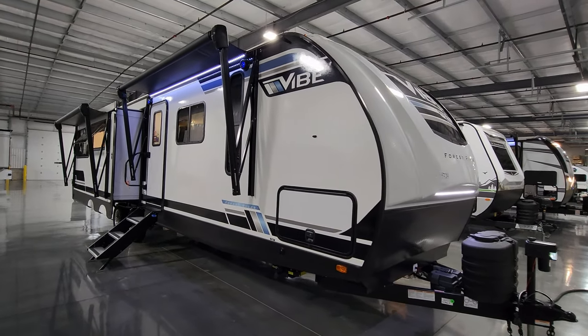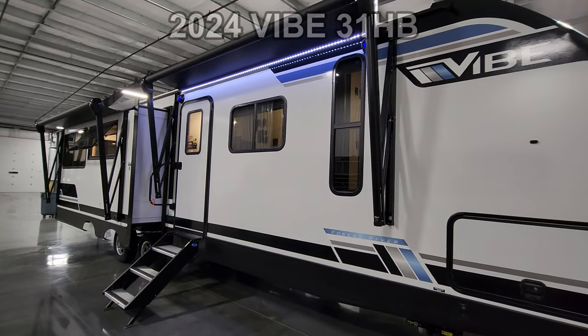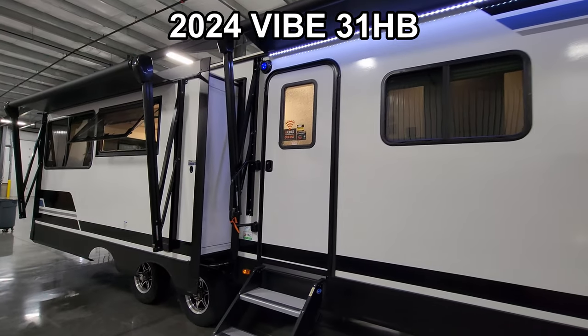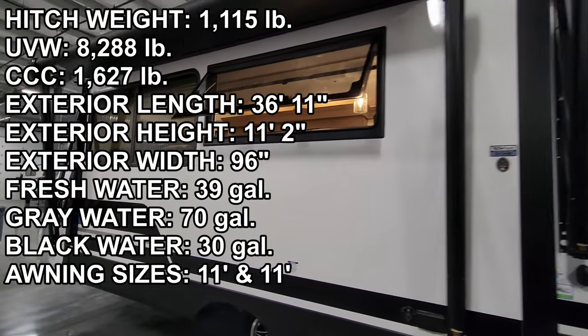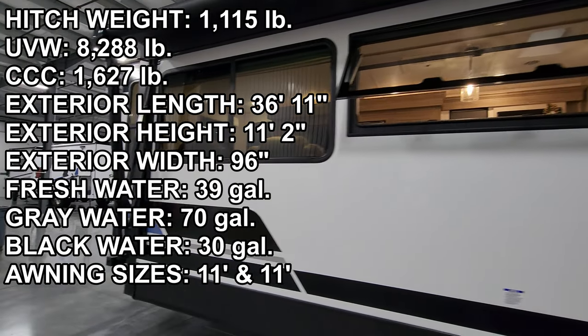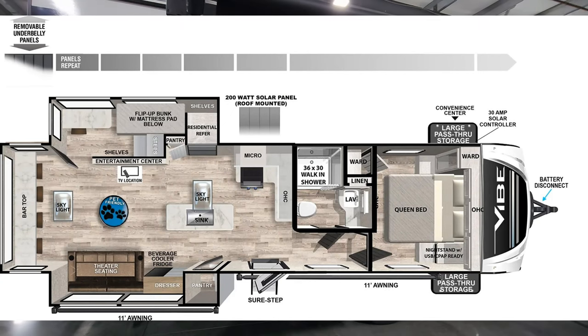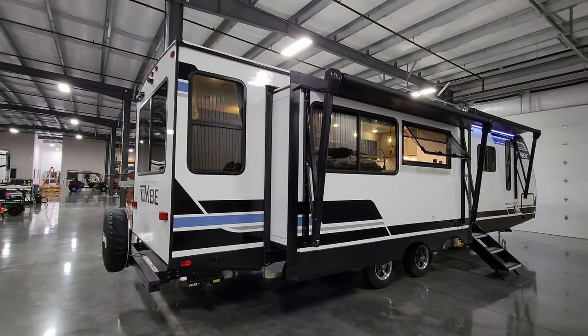Hey everyone and welcome to another All About RVs video tour. Today we are taking a look at this brand new 2024 Vibe 31HB travel trailer. This is a hidden bunk room travel trailer, two slide outs, fiberglass exterior, a lot of great features. Let's hop on into the inside and check her out.